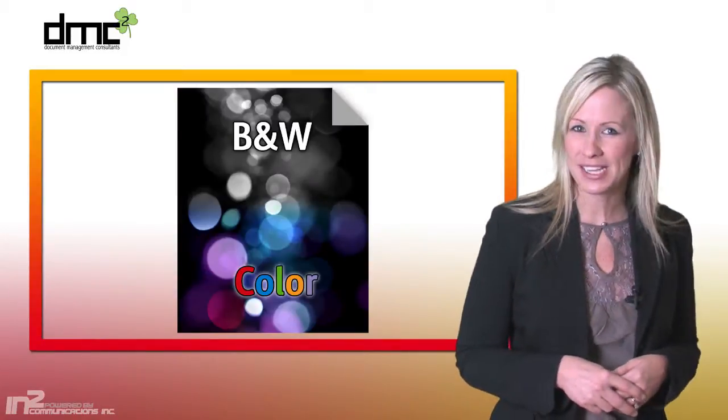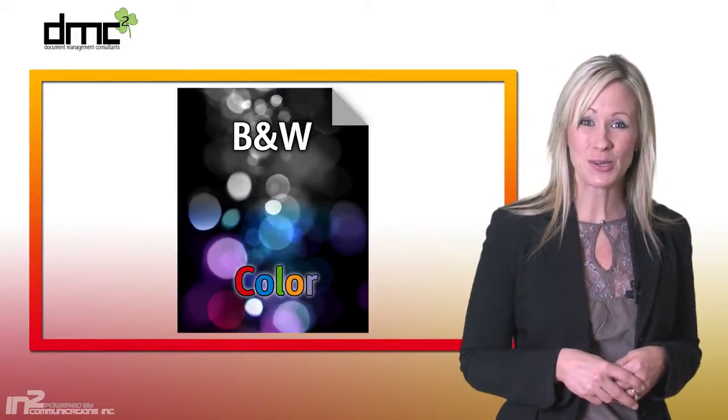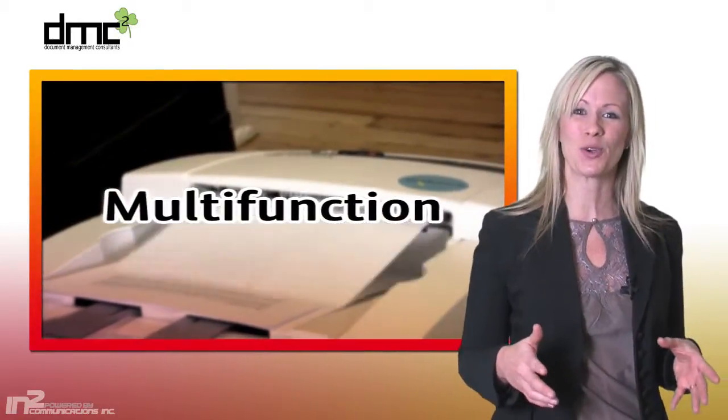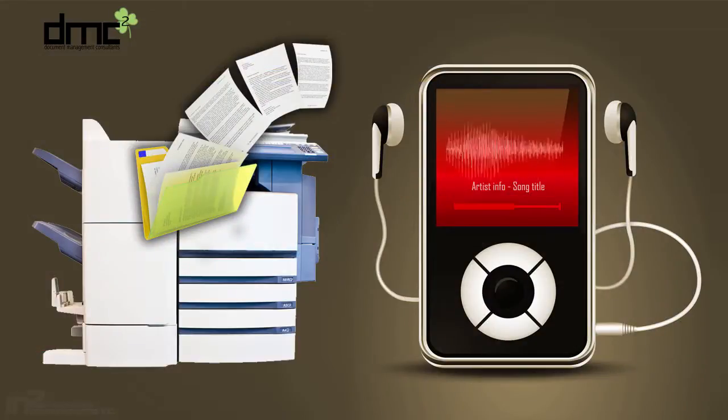If you think Xerox only creates documents in black and white in color, then it's time to think again. Xerox has truly expanded the term multi-function with the capability to convert your documents into portable MP3 audio files.